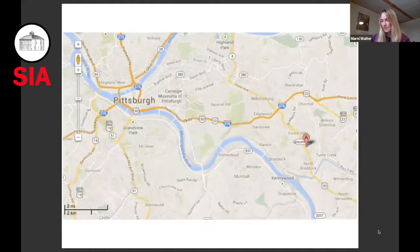The Westinghouse Research Laboratory site was located on 11 acres about 10 miles east of Pittsburgh. The large Westinghouse Manufacturing Facility was just about a mile or so east of there in Turtle Creek, and also in Wilmerding was the Westinghouse Airbrake Company. So there's a lot of Westinghouse going on in this region at the time.